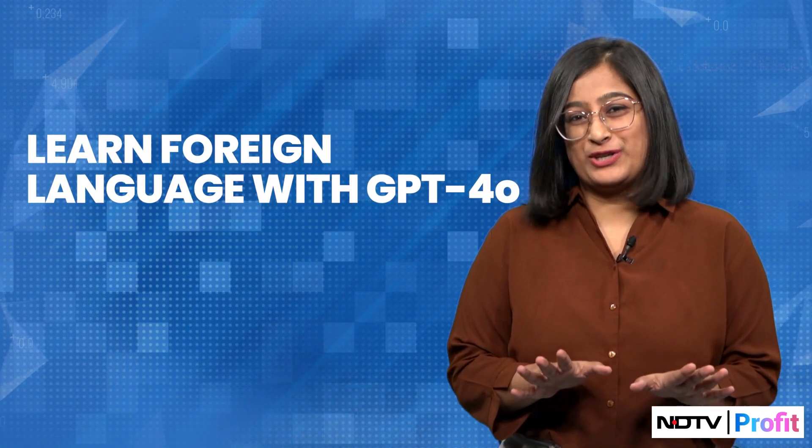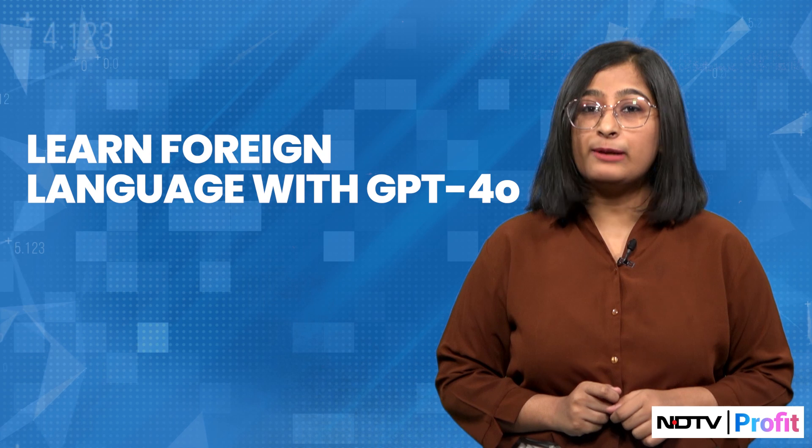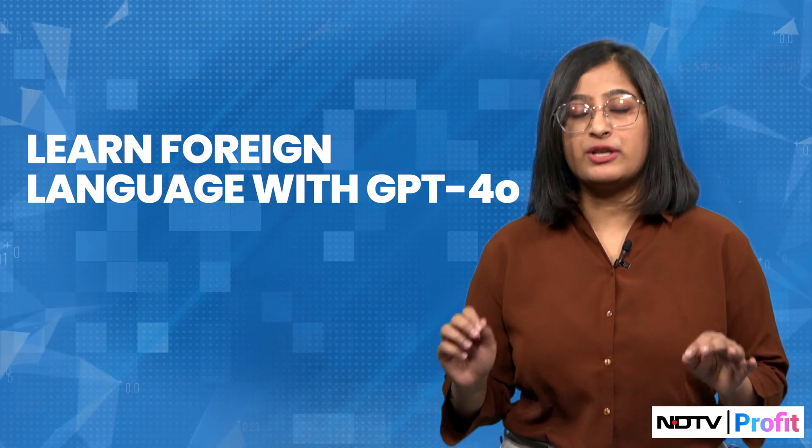Having a hard time understanding a language, or you just feel like learning French or perhaps even Spanish? Well, this AI tool can help you with learning any foreign language of your choice. And wait, there's more to it.